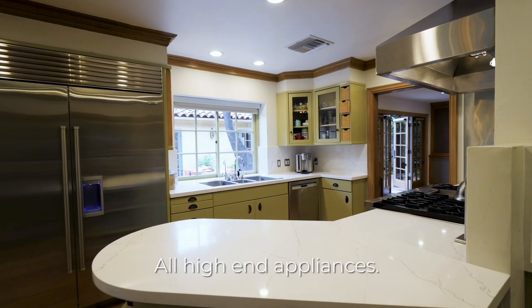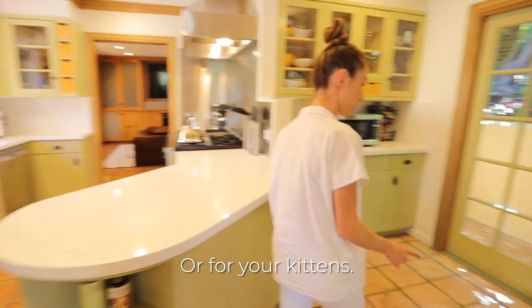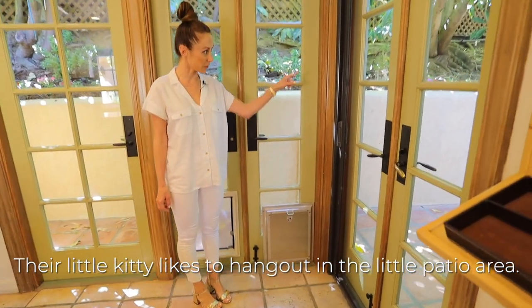All high-end appliances. You have your doggy door — or for your kittens. Their little kitty likes to hang out in the little patio area.